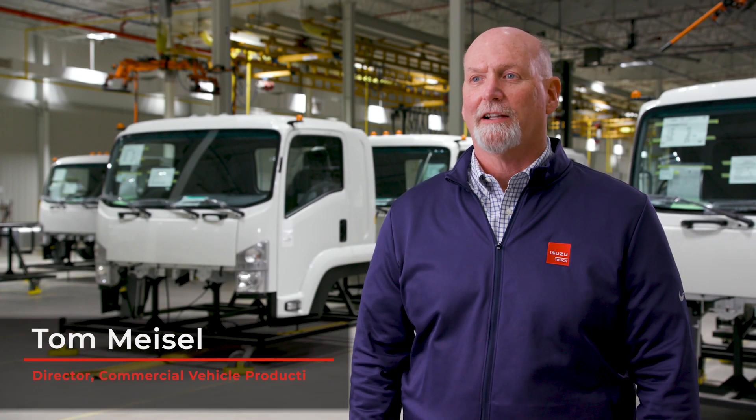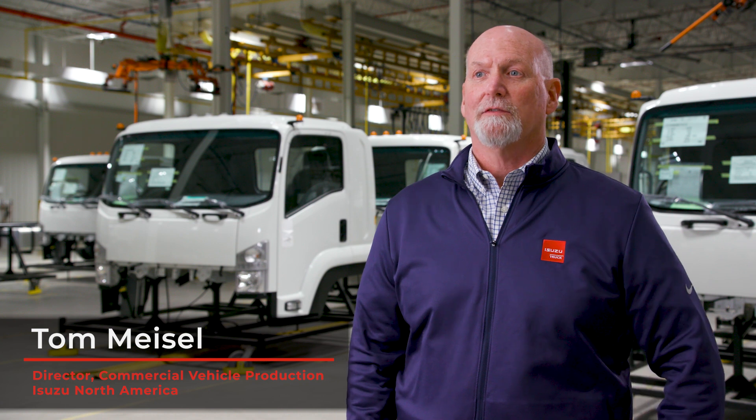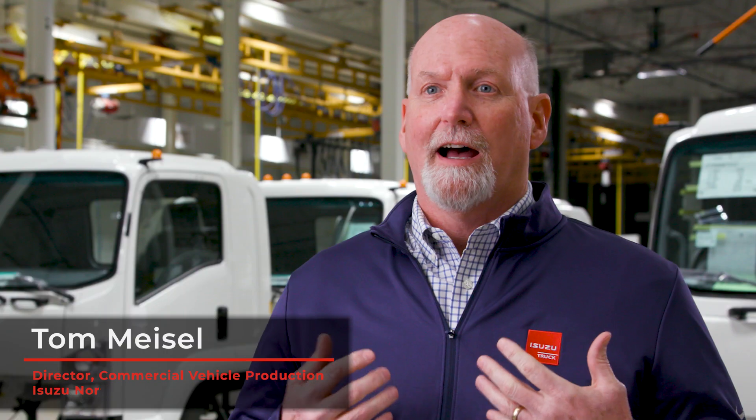Hi, I'm Tom Meisel. I'm the director of commercial vehicle production for Isuzu North America. I'm in charge of production here at the plant. We have two facilities — Plant 5 and Plant 12.